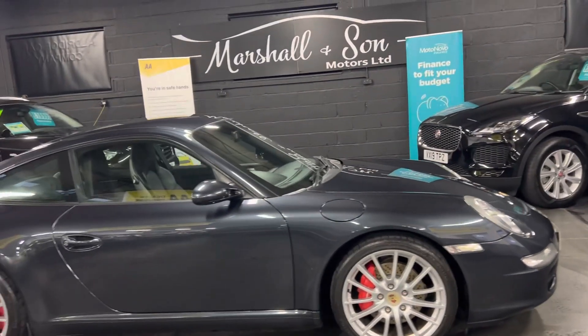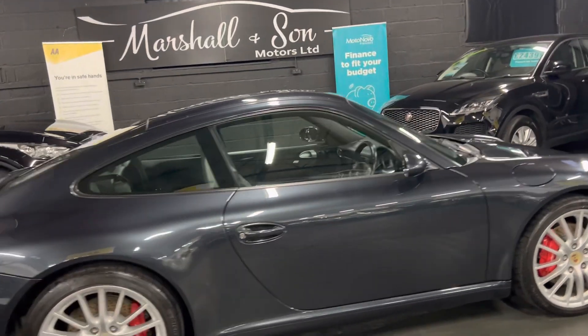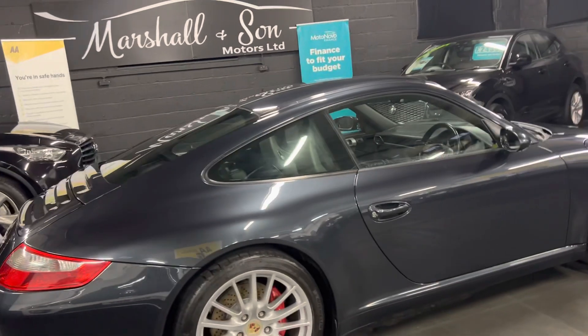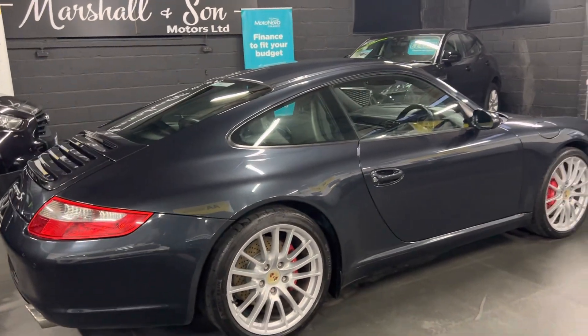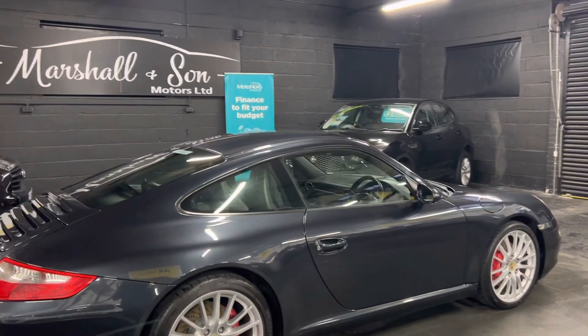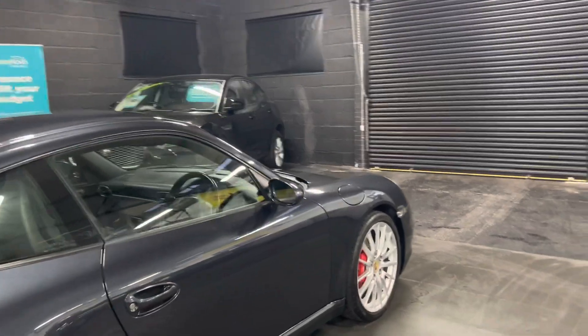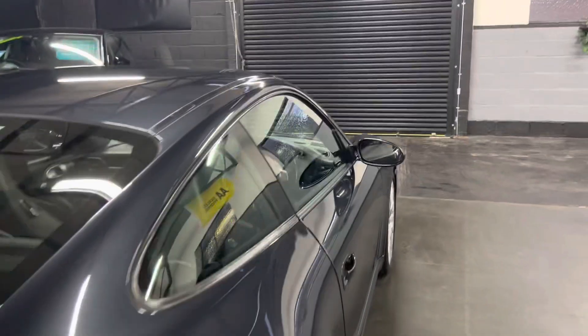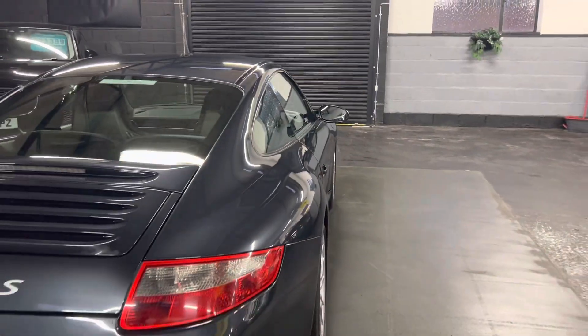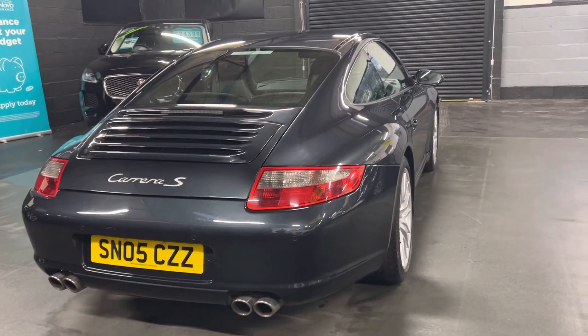That mileage is backed up with 11 services — made up of eight Porsche main dealer services and three independent — all the way to 91,000 in 2021, so perfect provenance on the service history. As a really nice added benefit, it had an engine rebuild at Porsche Center Edinburgh at 70,000 miles, so real lovely peace of mind having that done.